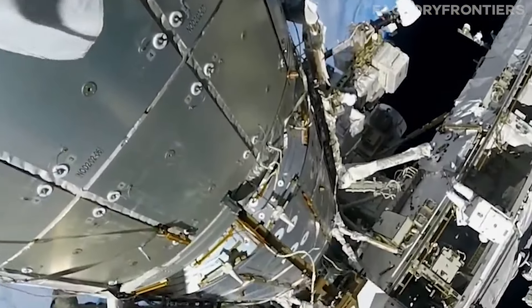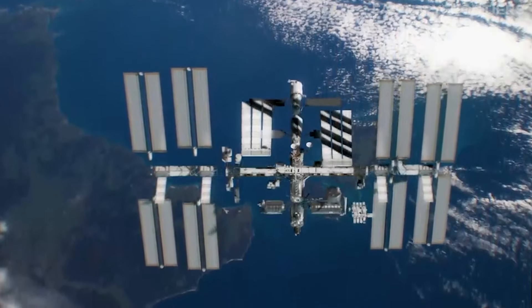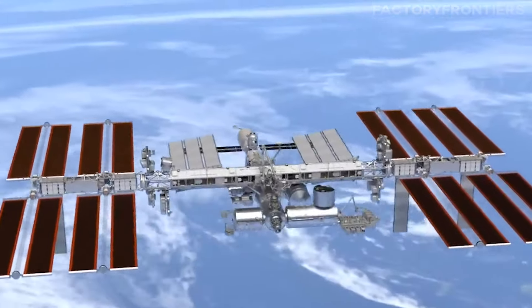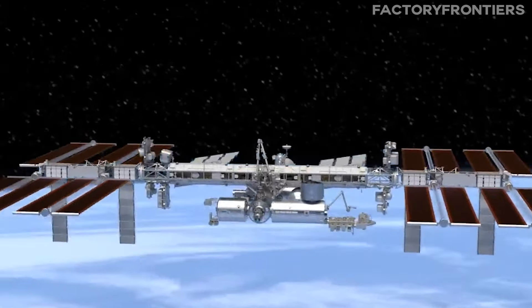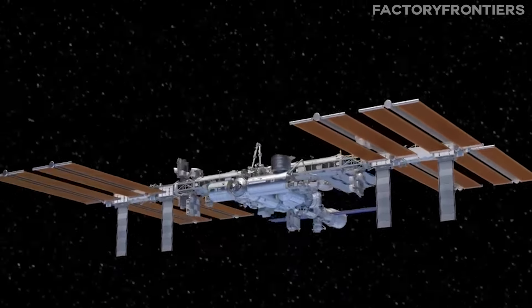As we venture further into the heart of the ISS, it's essential to understand the key structural components that make this engineering marvel possible. The space station is comprised of several pressurized modules, each serving a specific purpose and contributing to the overall integrity of the structure.